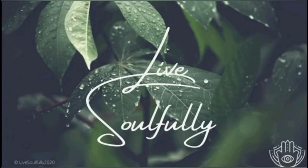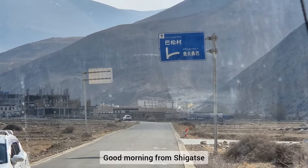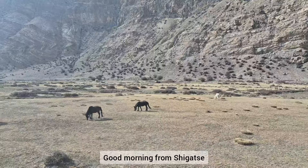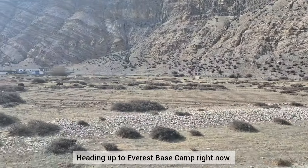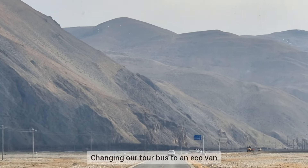Welcome to Live Soulfully. This is the fourth and final part of my journey and adventure in Tibet. Good morning from Shigatse. I'm now heading up to Everest Base Camp right now, and here is the view along the way.